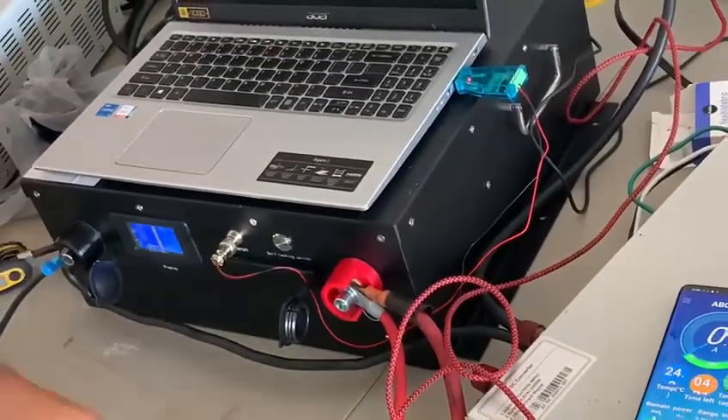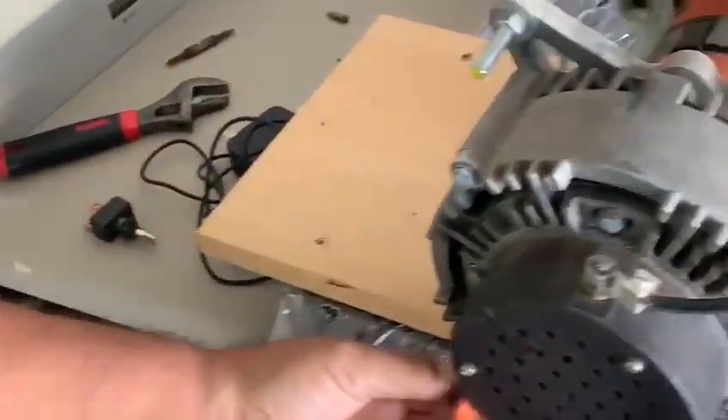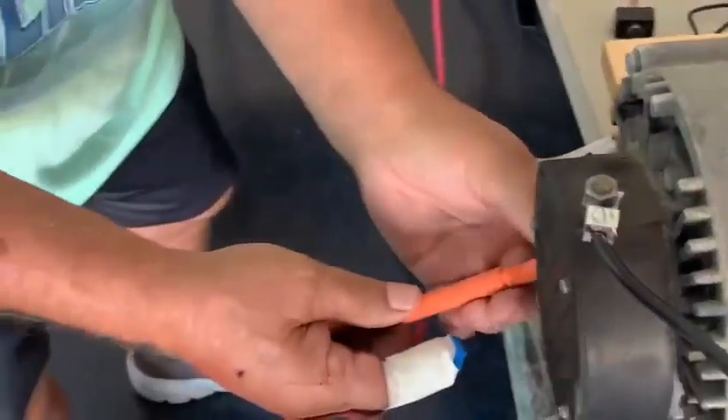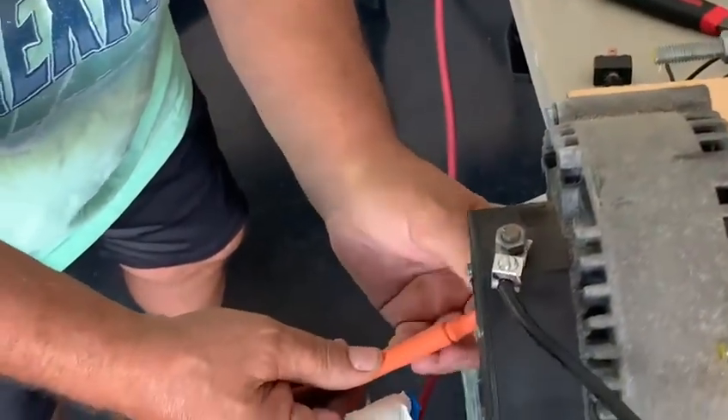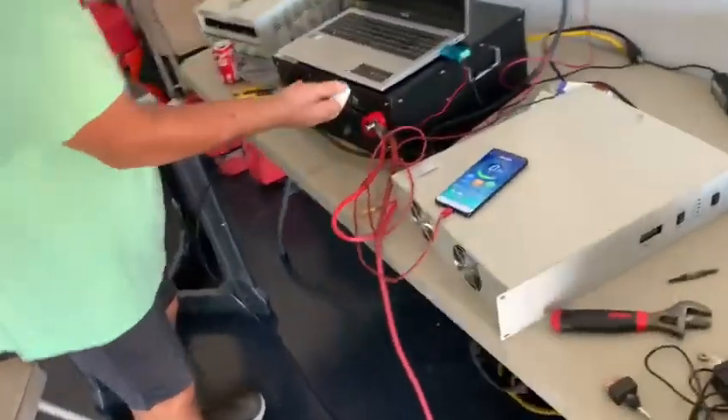There's no liquid cooling in this thing. We're going to disconnect this — okay, totally disconnected. Now we're going to turn the battery on. Watch the meter.